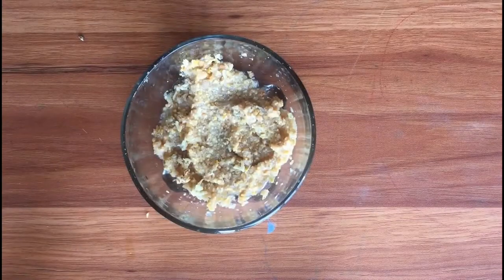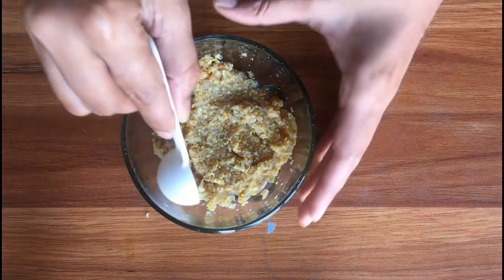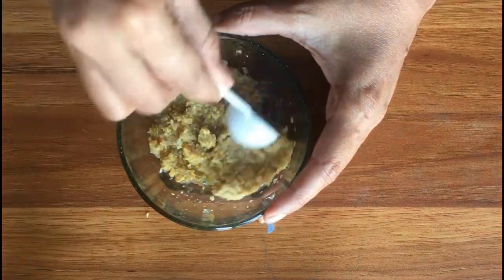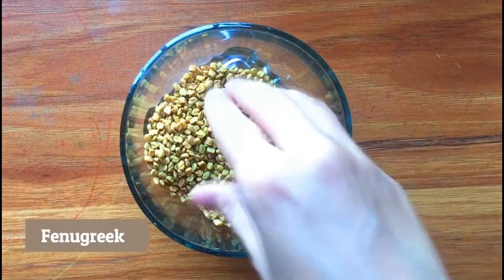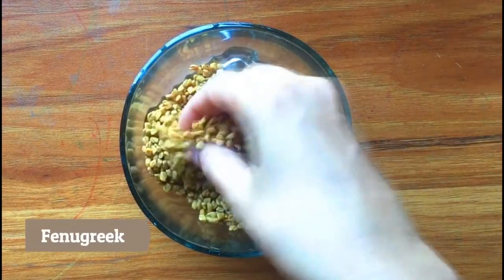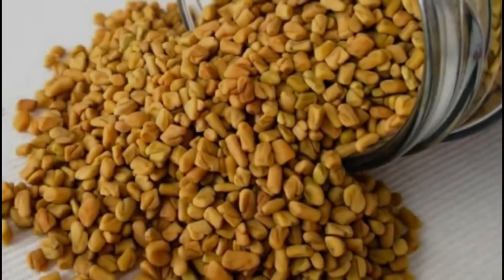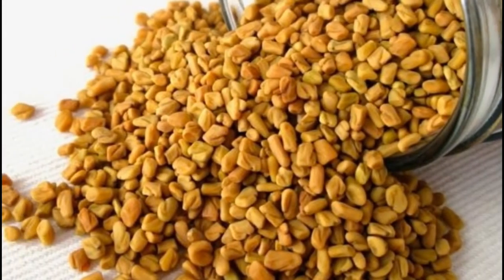Our nature has different ways of providing us with health benefits, one of which is through the foods that we eat. While there are many vegetables and fruits that serve many purposes, today we bring to you one that might taste bitter but is endowed with goodness — that is methi, or fenugreek seeds.